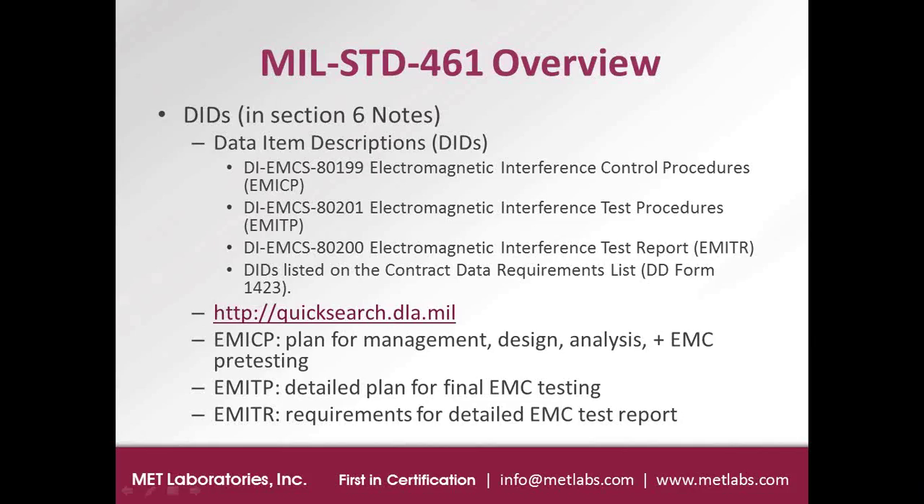There is a web link to a website controlled by the U.S. government that has access to a lot of military standards. The draft version of MIL-Standard 461G is available there. These are all free standards, but they're limited to unclassified documents.